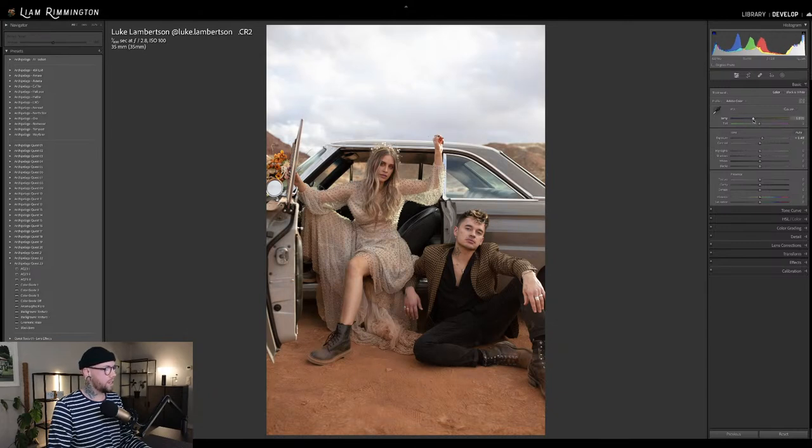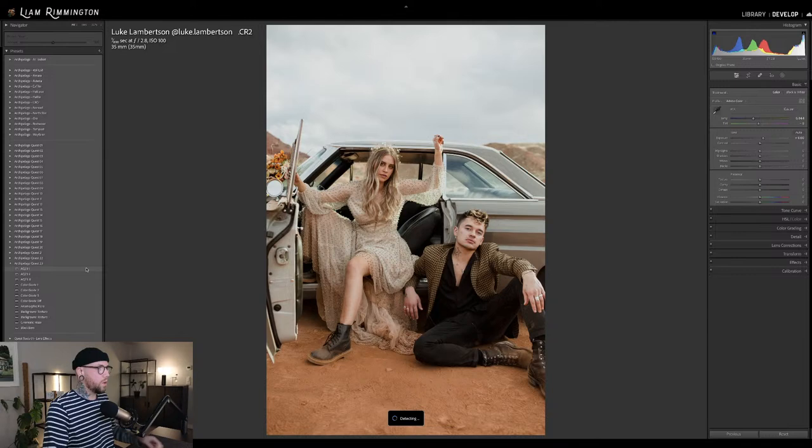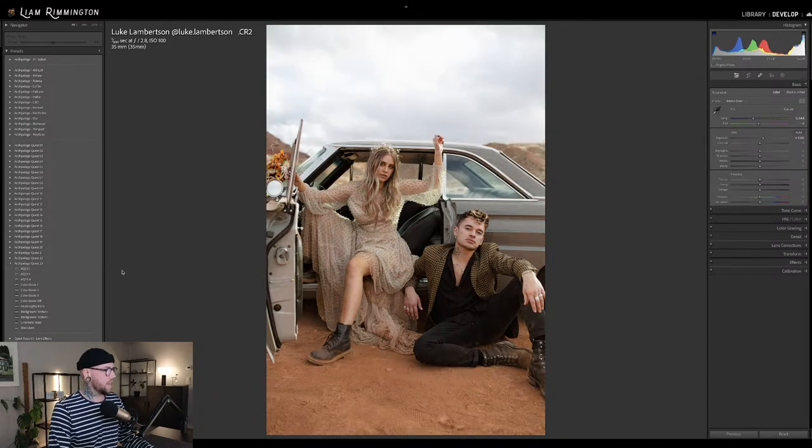I'm thinking maybe I need to back the tint off a little bit — probably somewhere around about there. I'll bring the exposure up a little bit. That's looking good. AQ-23-1. It takes a second for it to figure out where the background and subjects are, so each time you hover over, it's going to just take a second. Once it's rendered the image, they'll load nice and quickly after that. This is AQ-23-1 — you can see that nice cinematic look, but again quite subtle.